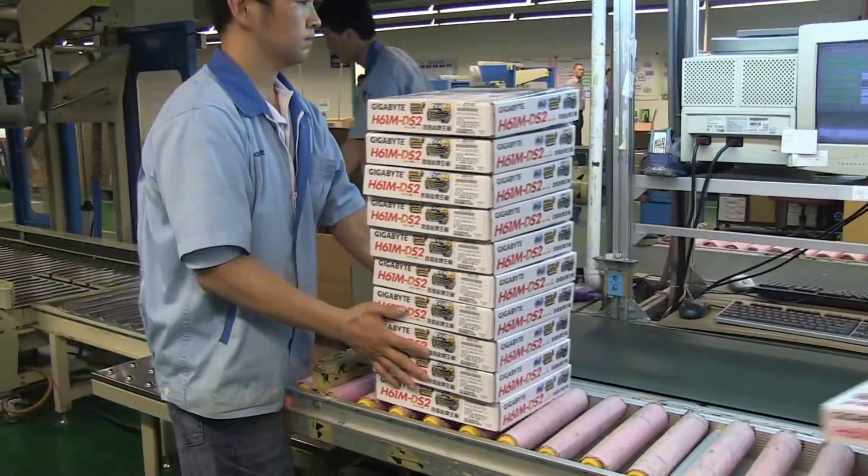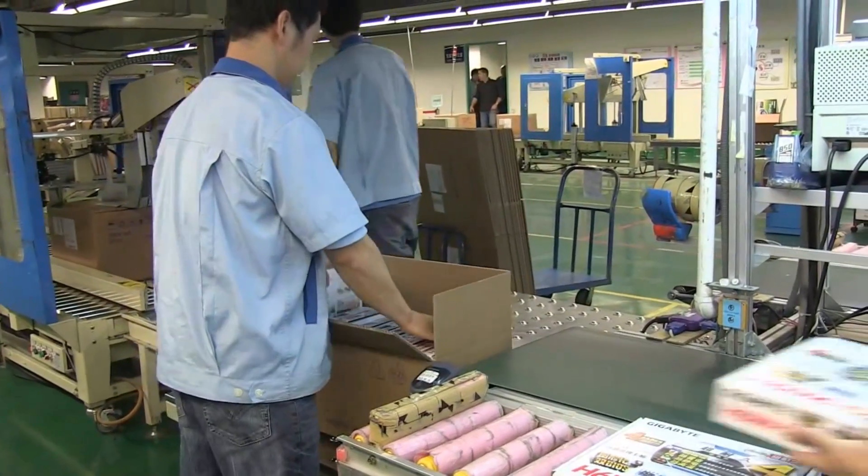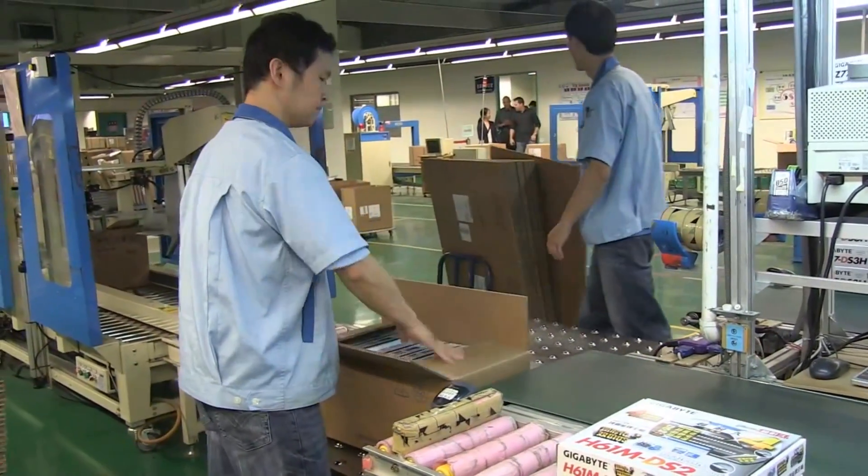Here we have the final products getting ready to be put into the boxes and shipped out to you. So that was just a little behind-the-scenes on how Gigabyte makes its best-in-class products. If you liked it, please let us know in the comments and give the video a thumbs up. And if you haven't already, please subscribe to our channel. I'm your host, Nicole Scott, for Mobile Geeks.